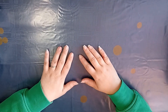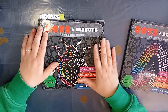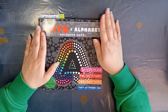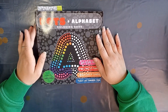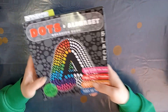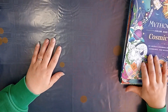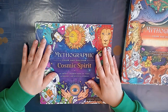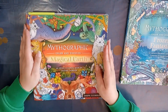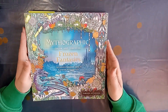I bought two books in March for the dots challenge: Dots and Insects and Dots and Alphabet. I really like to color some dots and see the end result. I also bought three Mythographic books: The Cosmic Spirit, The Magical Earth, and The Frozen Fantasies.